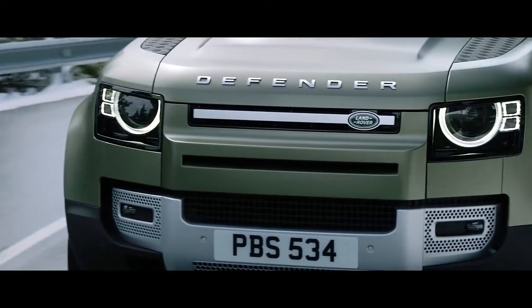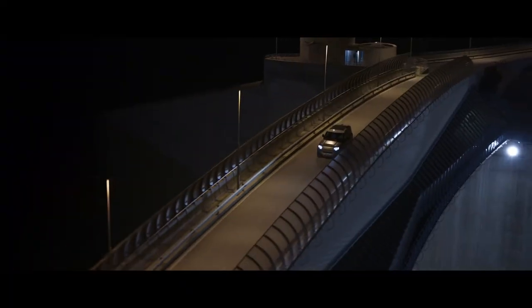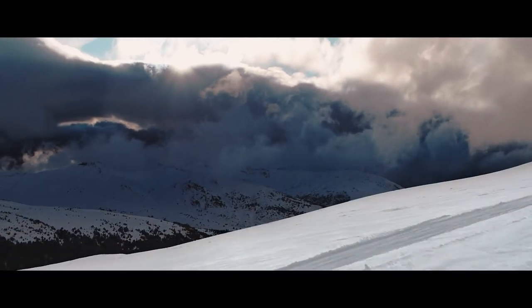On-road, Matrix LED headlights with adaptive driving beam provide the ultimate visibility, dimming segments of the beam over oncoming traffic to help prevent dazzling. Capable of great things, this is Land Rover Defender. It couldn't be anything else.